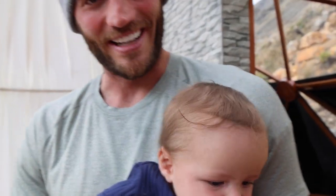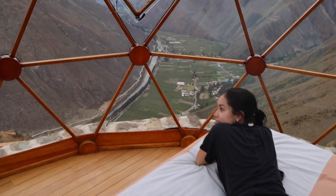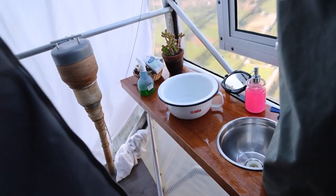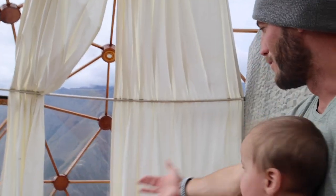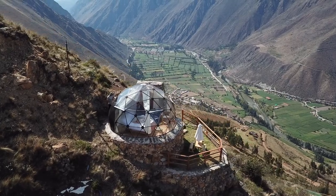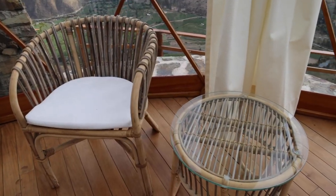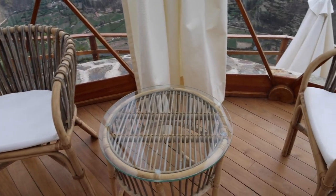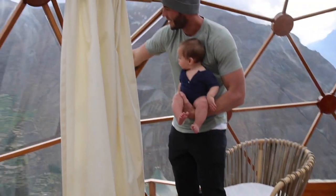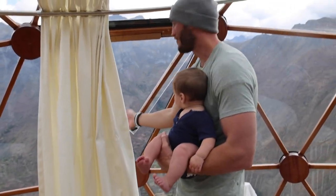Lennon is very excited to give this dome tour. First thing you notice right when you walk in is how spacious this is. In the pods you only have room for some tiny beds and a makeshift bathroom. Here we have a full queen bed, a living room, and you still get the same incredible views. They're nice enough to set up our pack and play for us for Lennon. We've got some chairs, a table, and these windows actually open.